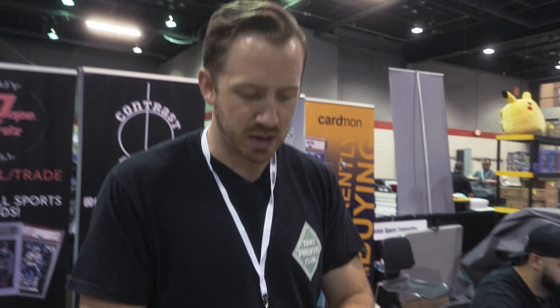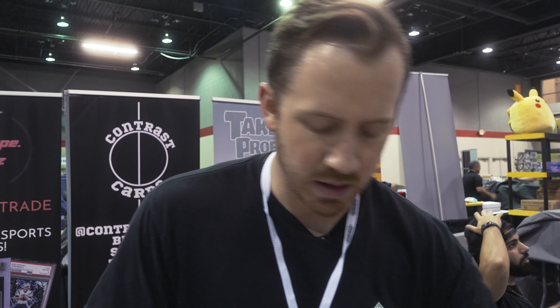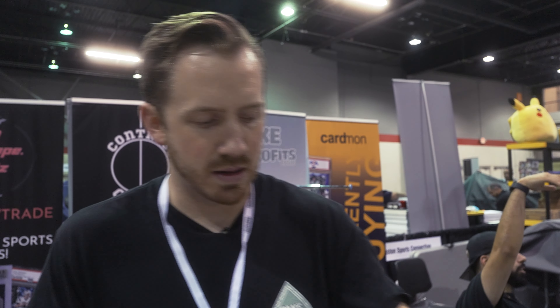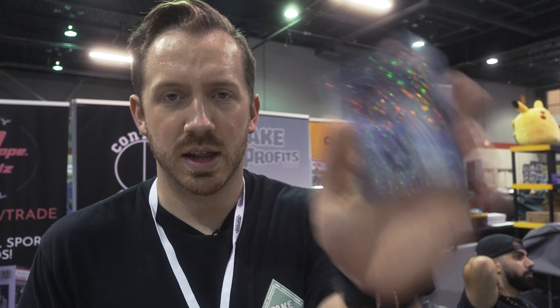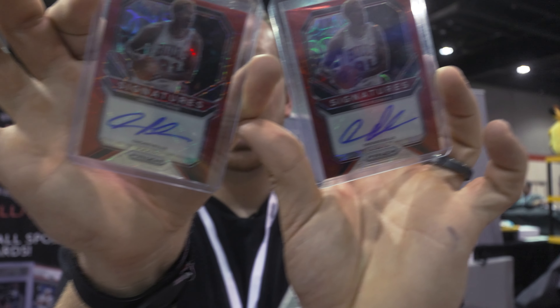We bought a bunch of Charles Barkleys — show them all at once, just get them done. Charles Barkley is always a nice quick easy move, always in like the $100 range. Prism Red Scope, another Prism Red Scope, Silver, Fast Break, another Fast Break — two Red Scope. These are disgusting — cheap, but disgusting. Red Scope. Dennis Rodman autos.